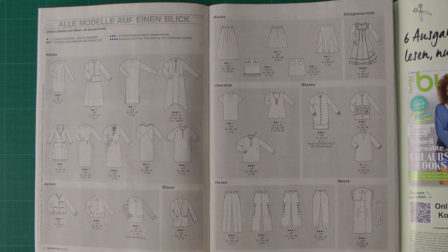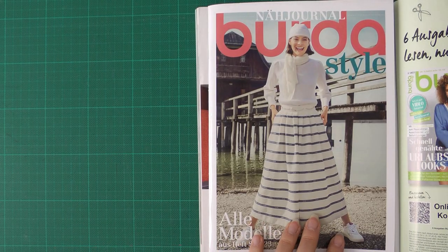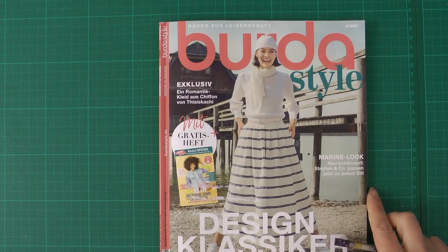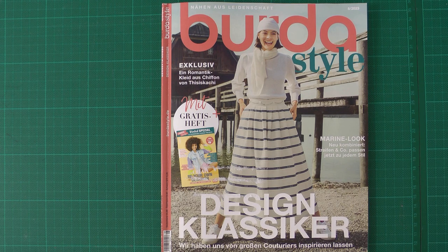That was it everybody — Burda for this month. In my eyes it's a little bit of a let down, but we will see what Knip Model has to give us in a few days. I hope you enjoyed my review — don't forget to subscribe and leave your comment. I really want to hear what you're thinking. Am I just really negative? Maybe because of the weather, or maybe this Burda is just a little bit of a let down. Okay everybody, take care, bye.